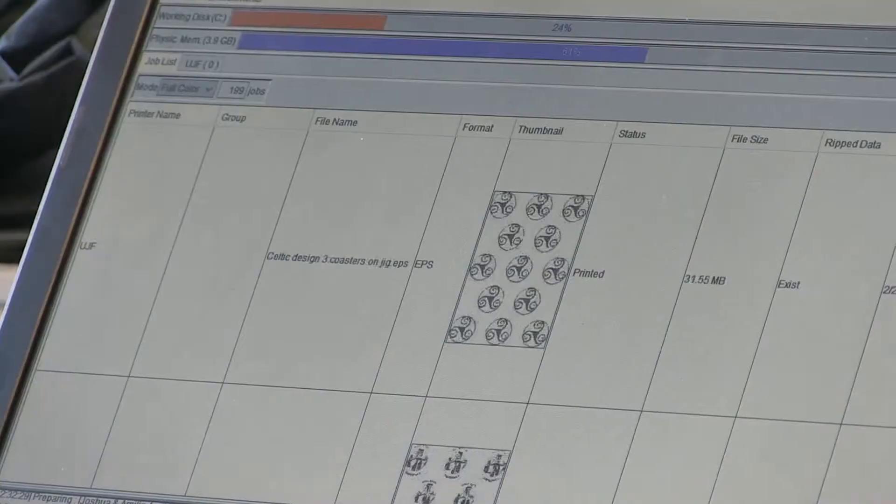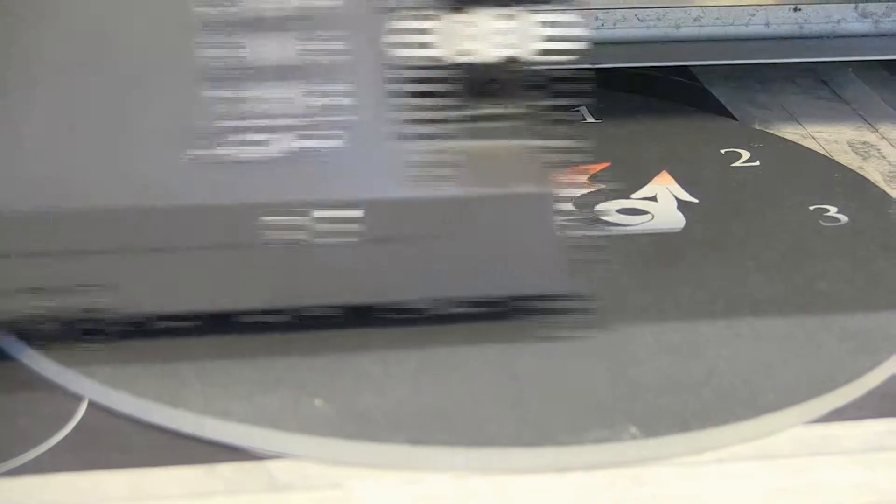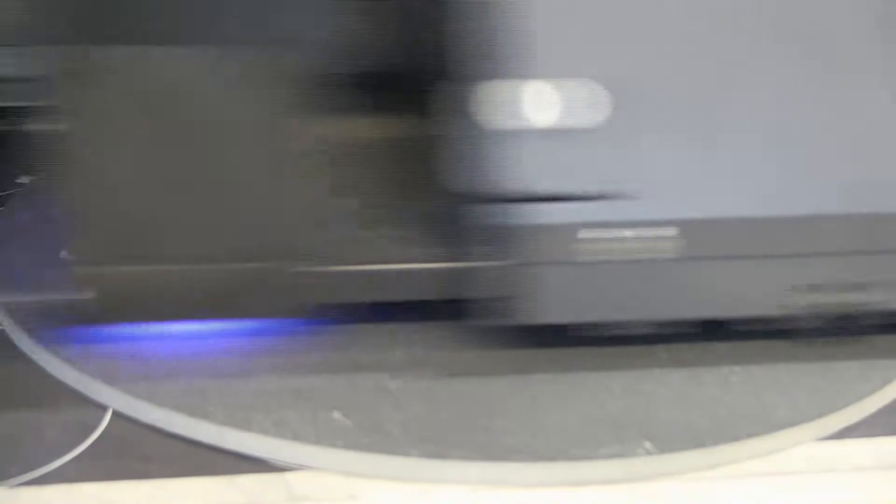Slate clocks are also printed on this printing machine. Here, a 225mm diameter natural riven Welsh slate is printed with numbers and a dragon.